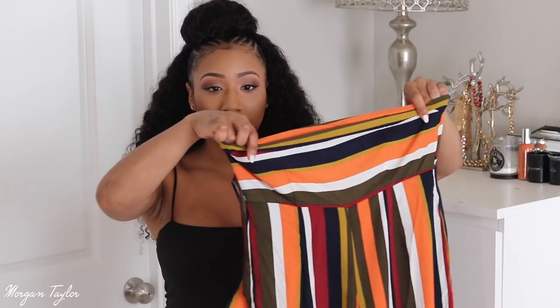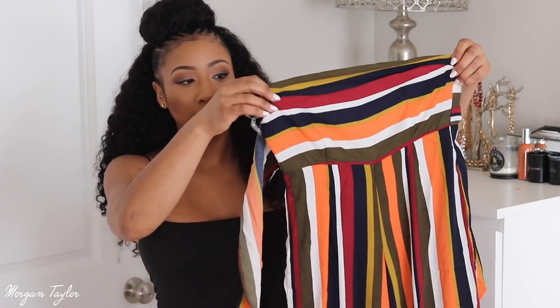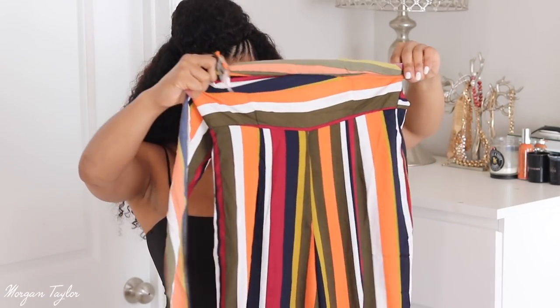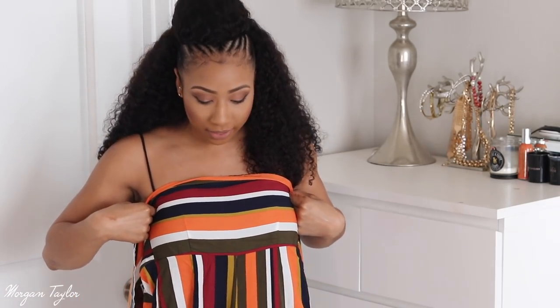I also got another jumpsuit but it's actually a size too small on me — I should have gotten a size eight because this one has no stretch. I can put it on but it won't zip all the way, and it's super tight on my thighs. I have muscular legs so clothes are often tight there. This one is a bandeau jumpsuit and I love the color stripe print. The back zips up and you can tie the straps around your back. It's so lightweight and airy — I just wish I got one size bigger.